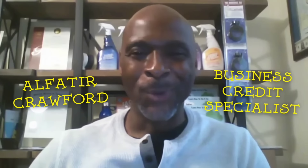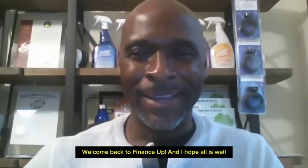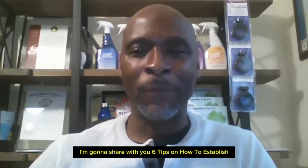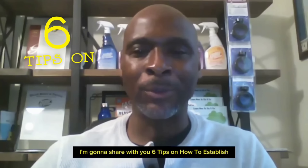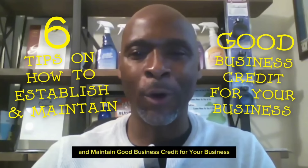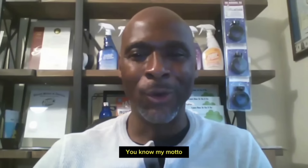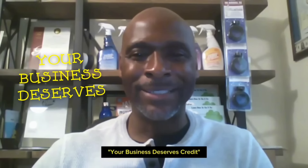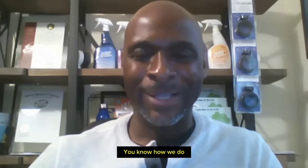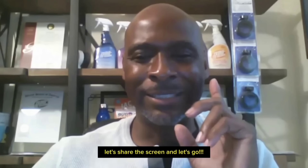Hello YouTube family, this is Al Patir Crawford, aka the Business Credit Specialist. Welcome back to Finance Up and I hope all is well. In this video, I'm going to share with you six tips on how to establish and maintain good business credit for your business. You know my motto — your business deserves credit. This is Al Patir Crawford with Finance Up. Let's share the screen and let's go.